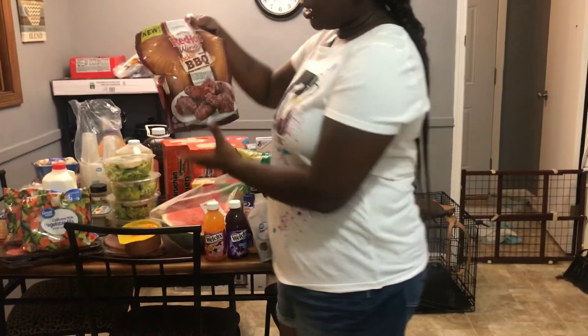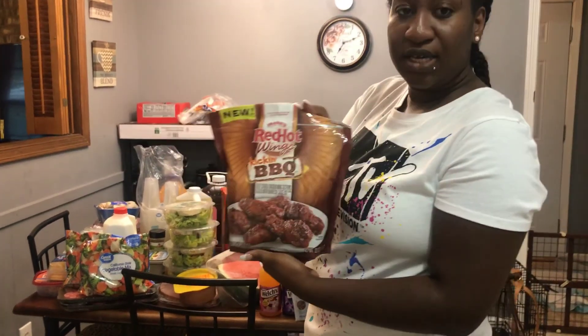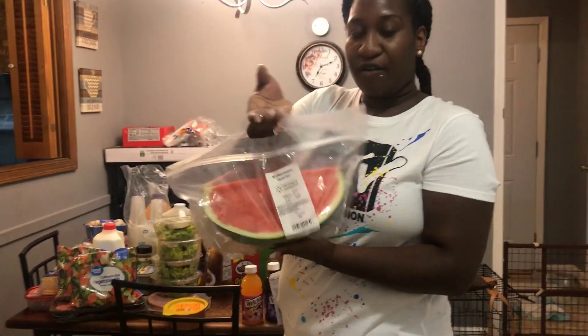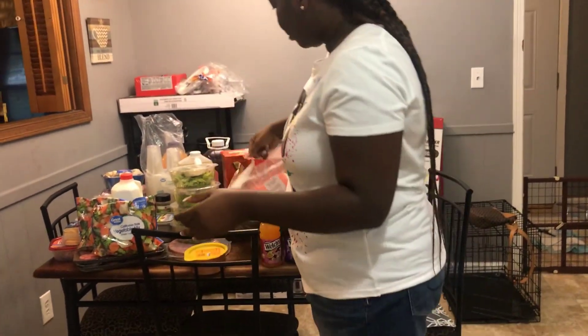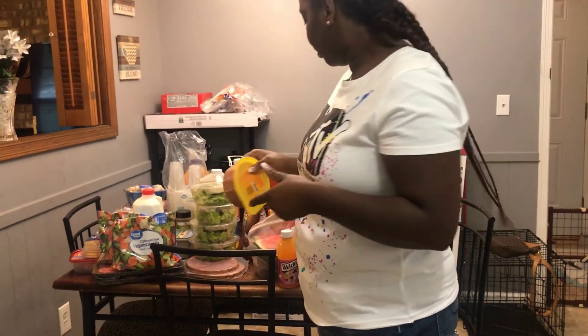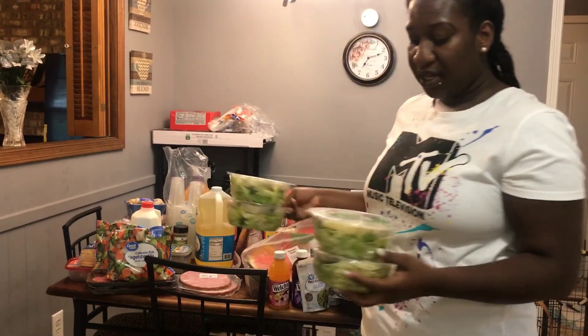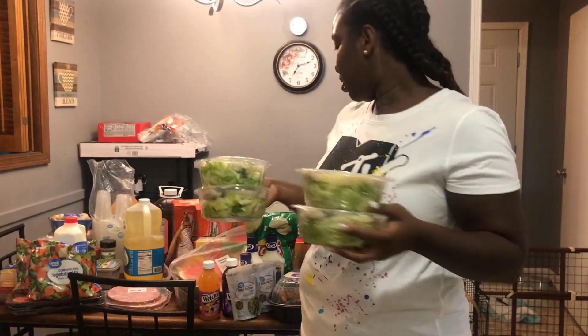I got some red hot barbecue wings. I have watermelons, I got a pack of thin cut bologna, I got four packs of these mini salads — we love these.